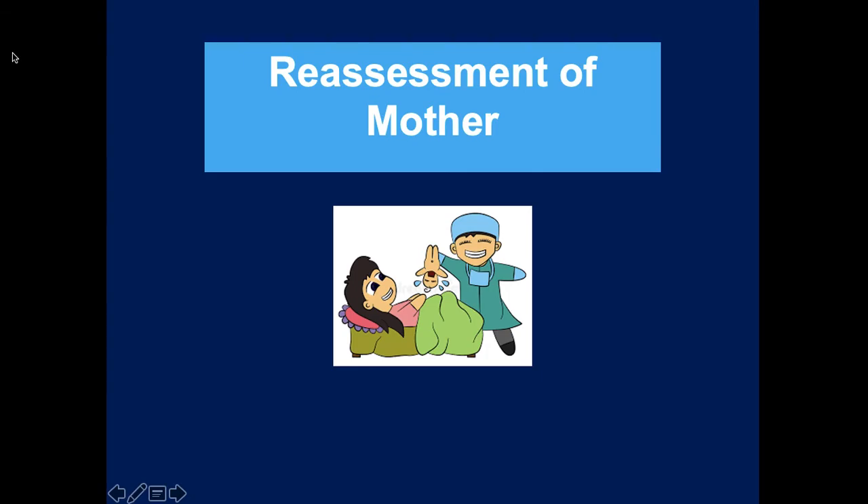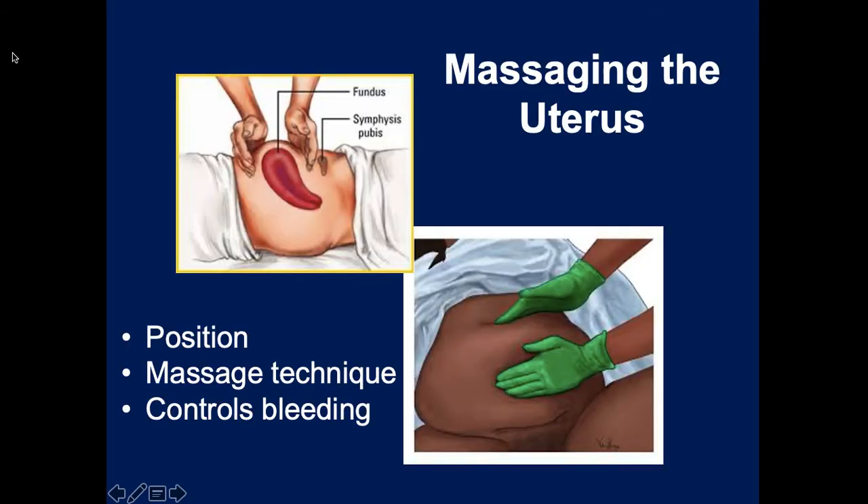Of course, someone will be reassessing mom - checking for postpartum hemorrhage, checking the need for oxygen, getting a set of vital signs, and comforting and talking to her. Once the child and placenta are delivered and you notice the patient is still actively bleeding from the birth canal - losing more than the normal 500 milliliters - this is postpartum hemorrhage.